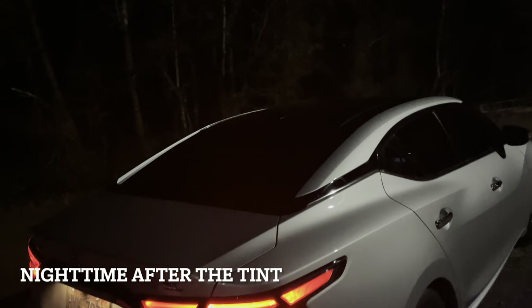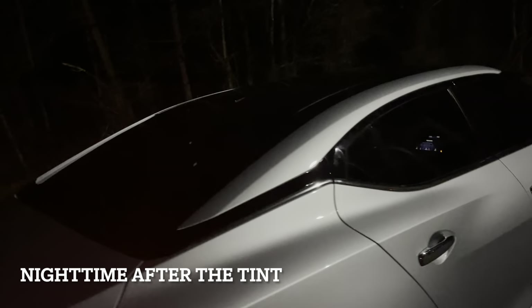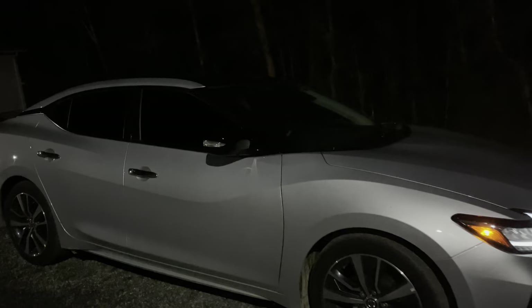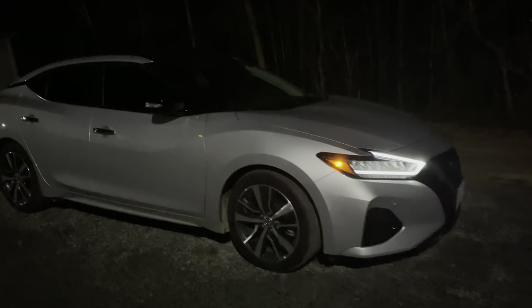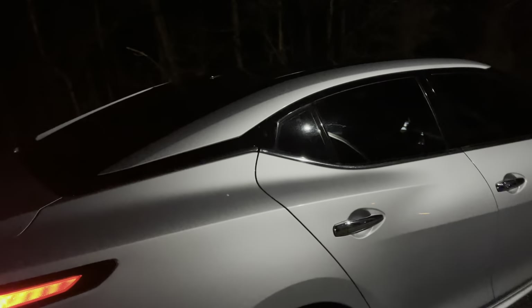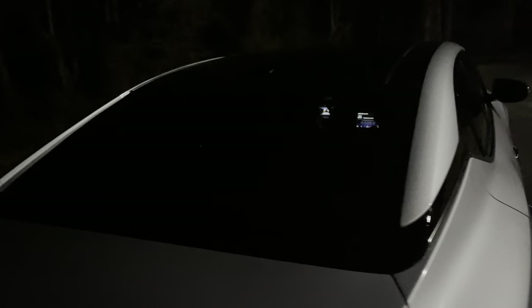Okay guys, so this is the car with tint at night. You can't really see in there — you can see like the radio, that's about it. The back window you can see through a little bit. At another angle you can actually see through it — this is because the light is directly on it.